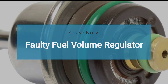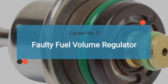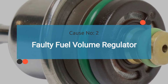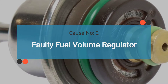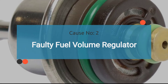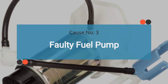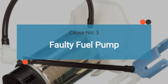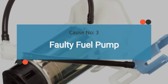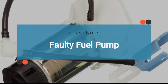Number two, faulty fuel volume regulator. A defective fuel volume regulator may not be able to control the fuel volume injected into the engine, triggering the P0003 code. If P0003 is caused by a faulty fuel volume regulator, it's important to check for other OBD-II codes related to that component. Number three, faulty fuel pump. A failed fuel pump can also contribute to insufficient fuel volume, resulting in the triggering of the P0003 code. If a faulty fuel pump causes P0003, check for other OBD-II codes related to fuel pump issues — details are in the video description.